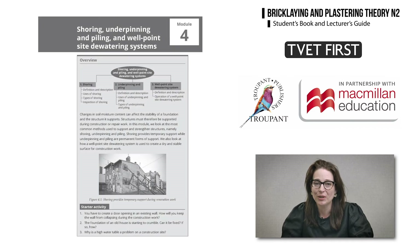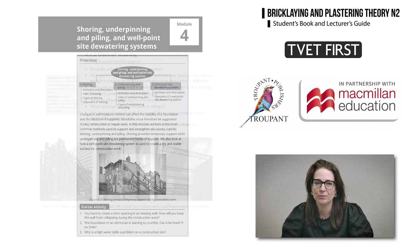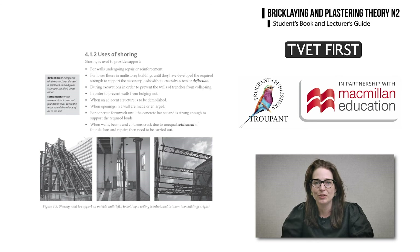There is a new module covering the methods and principles of shoring to support structures during construction or repair work. TVET First provides concise explanations and definitions of new terminology for this section.